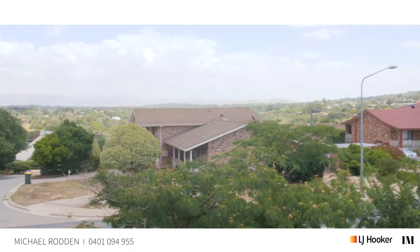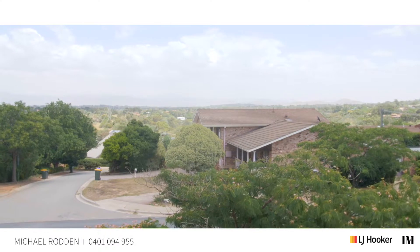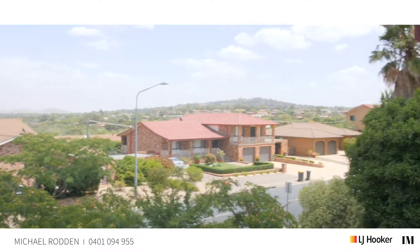Hi there folks, Michael Rodden from LJ Hooker Kaleen. Today I'm out at 80 Dumas Street in McKellar. Just before we get started on the video tour, I want you to take a moment to have a look at these amazing views. Even though the views are absolutely phenomenal, the house is even better — so come on, why don't you come in.